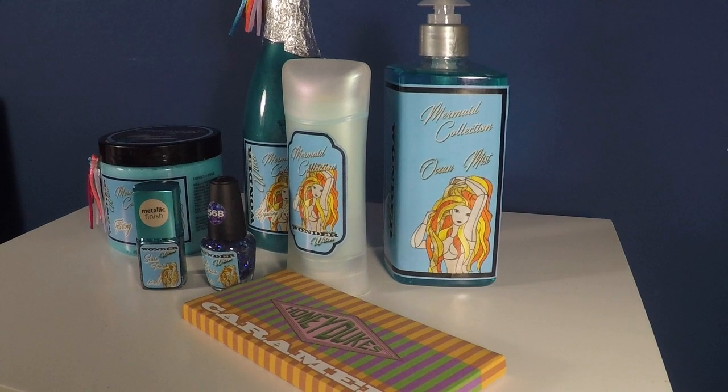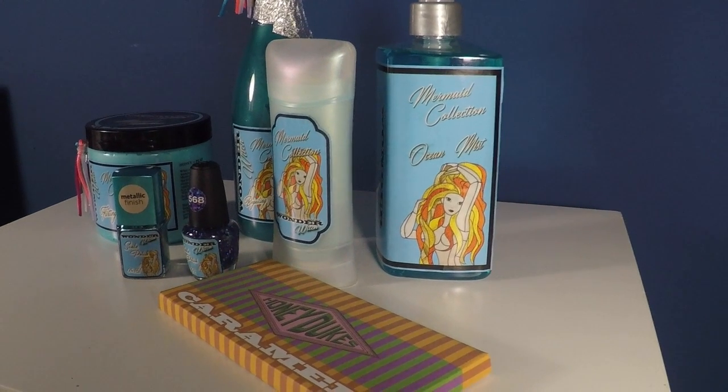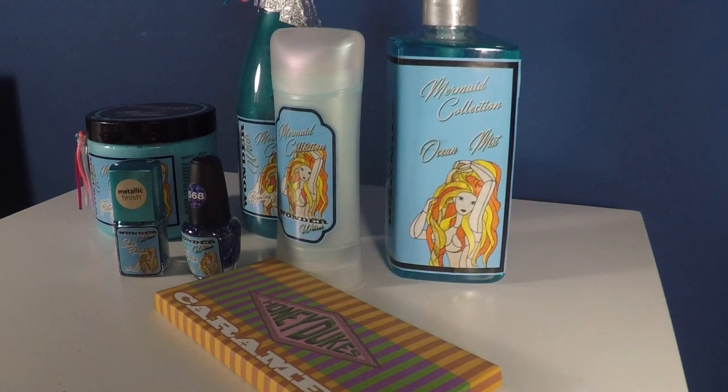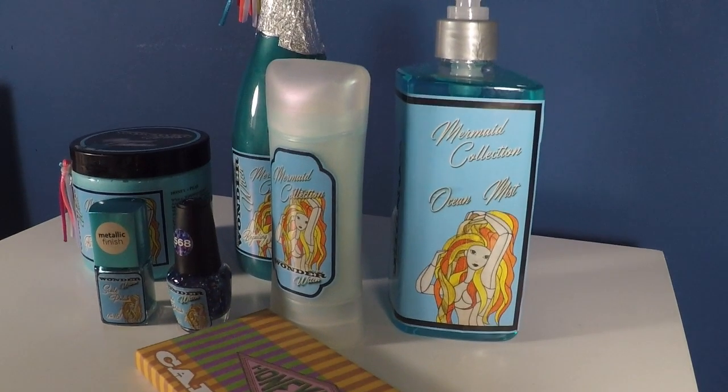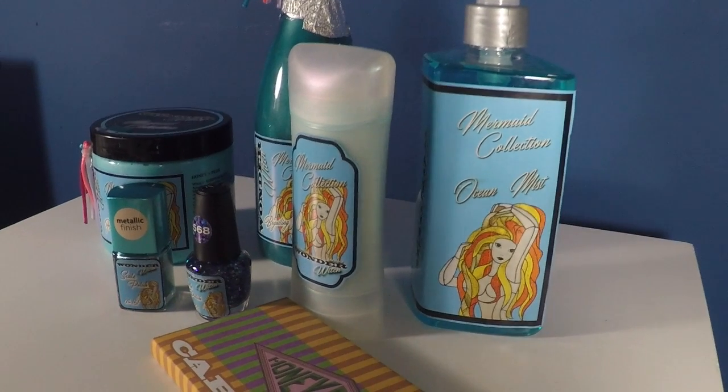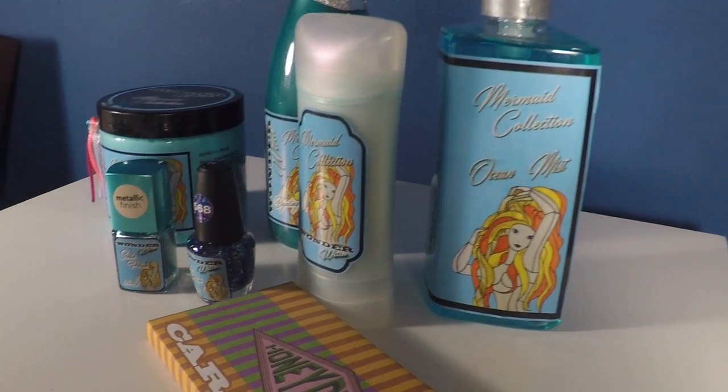The labels feature a similar color scheme to what's on the products themselves, but they're also depicted with the stained glass window from the Prefects' bathroom that we see in Goblet of Fire. So it's got a nice stained glass look with a mermaid.